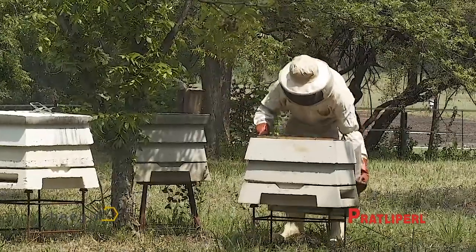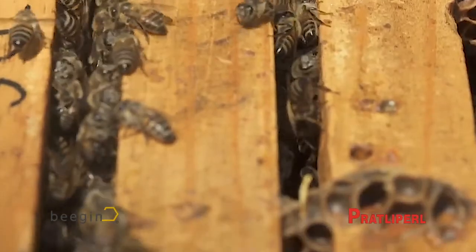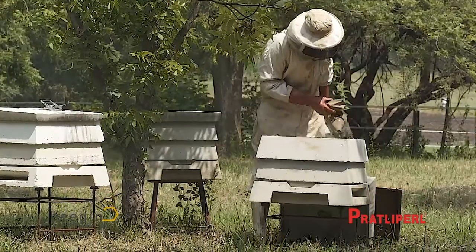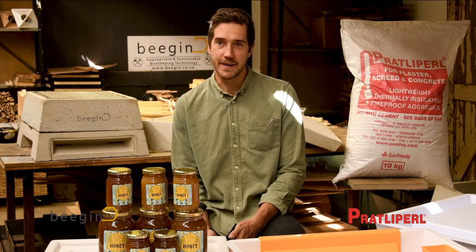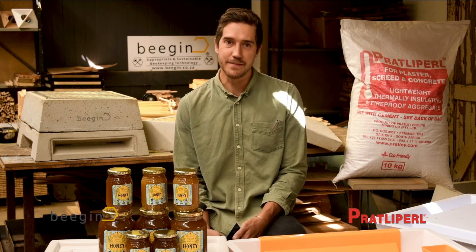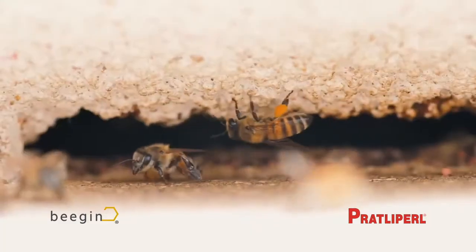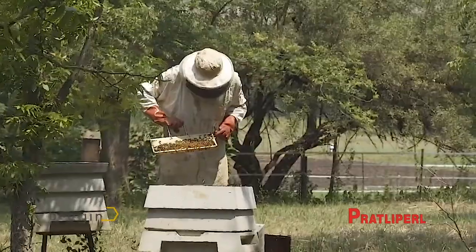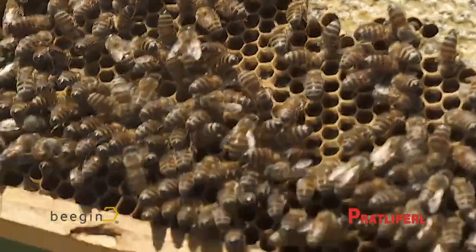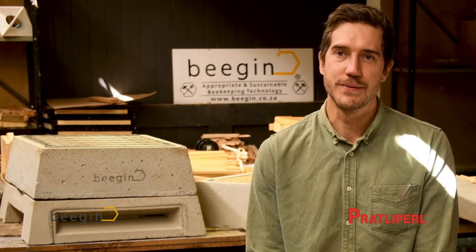A beehive is basically a box to house the swarm of bees inside, and one of the biggest issues is insulation. If the bees need to heat or cool the inside of the hive, they do that by eating honey and creating energy, then fanning their wings to either heat up or cool the hive. By having a hive that's better insulating, you end up producing more honey because the bees aren't expending as much energy to heat and cool the hive. That's why Pratley Pearl was perfect to use.